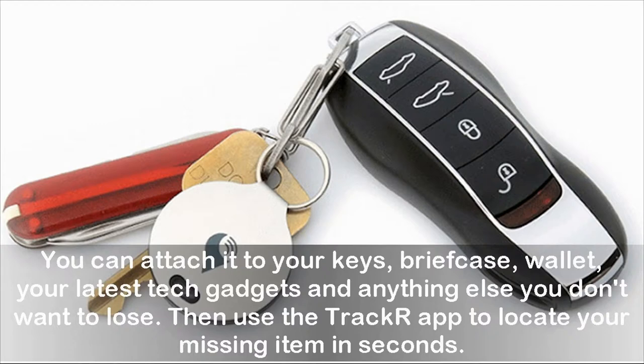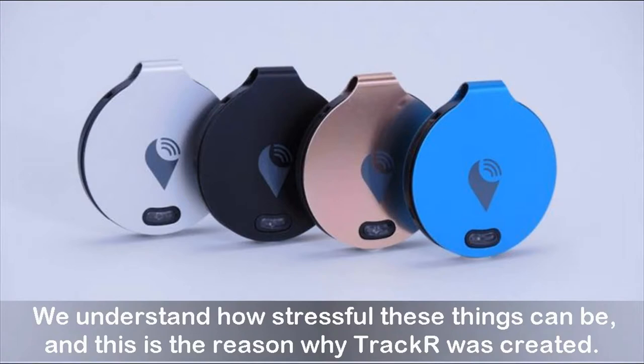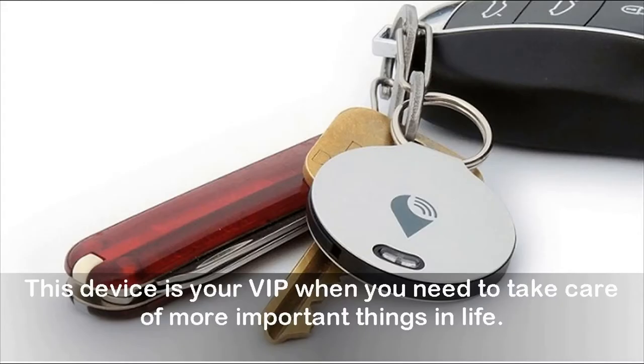Then use the Trackr app to locate your missing item in seconds. Forget expensive GPS systems or tracking services — nobody wants to pay expensive monthly subscription fees. We understand how stressful these things can be, and this is the reason why Trackr was created. This device is your VIP when you need to take care of more important things in life.